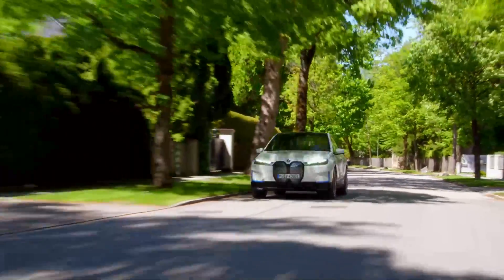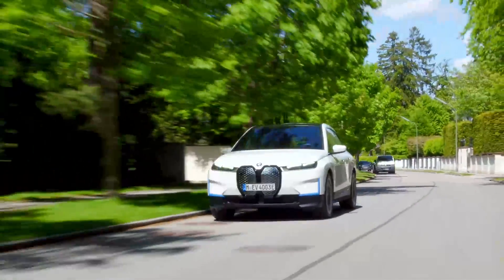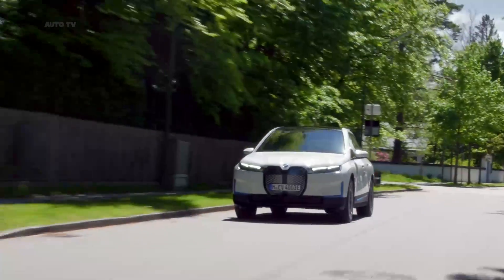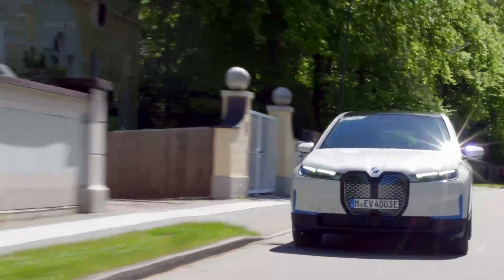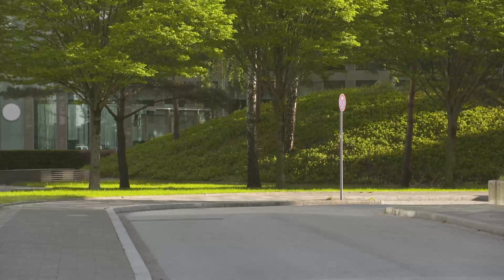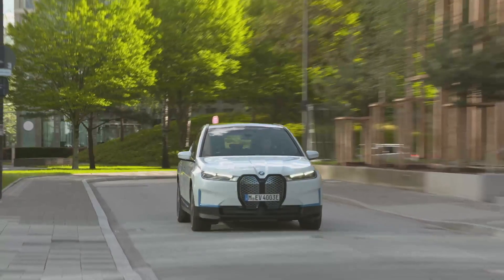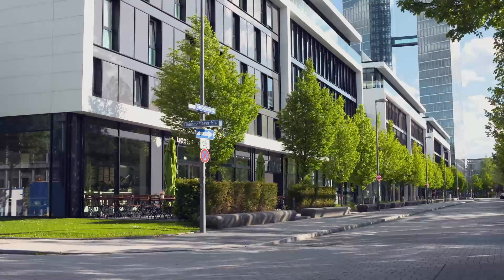Inside, the iX has a fresh take on BMW's design language. The layout is simplified with 50% fewer buttons and switches. The driver grips a hexagonal steering wheel with a glass effect for the buttons. There's a standard panoramic glass sunroof with electrochromic shading. Upholstery is available in two shades of olive leaf tan leather, a microfiber-slash-wool blend, and three non-leather options.